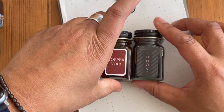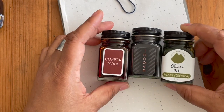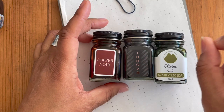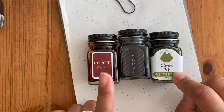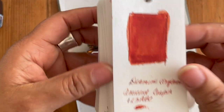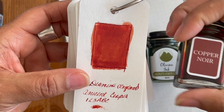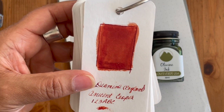Next I have my Monteverde inks — I've got the Inova that came as a special edition with the special edition flex nib pen, I've also got Olivine and Copper Noir, and Copper Noir is absolutely gorgeous. Working from left to right, the Diamine Ancient Copper — which I absolutely love using in fall — looks like this. So that ink is one of my favorites — I'm at ink number six bottles already.